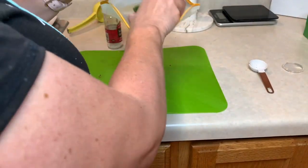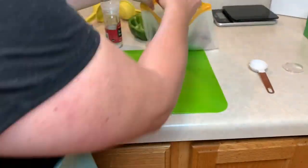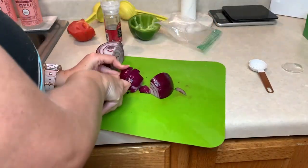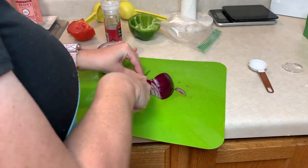I didn't want to make the guacamole during meal prep because I didn't want it to turn brown before I eat it, so I'm just putting all of the ingredients that I need for it into a baggie so that they're ready to go when I'm ready to make my guacamole.